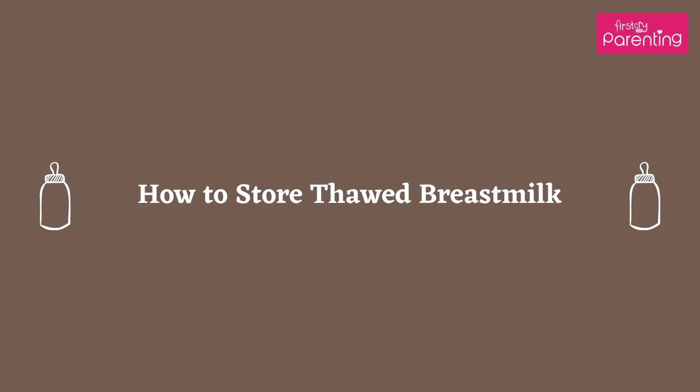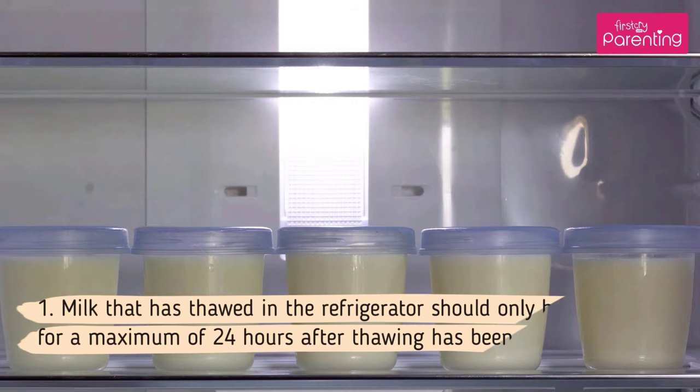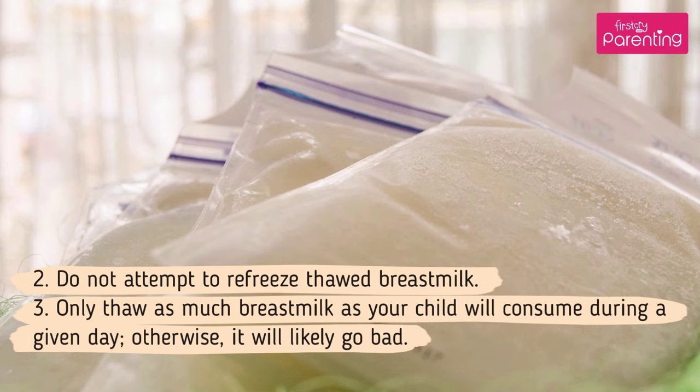How to store thawed breast milk. Thawed breast milk should be stored in the refrigerator, as it is usually best to keep the milk at cooler temperatures at all times. Milk that has thawed in the refrigerator should only be kept there for a maximum of 24 hours after thawing. Do not attempt to refreeze thawed breast milk. Only thaw as much breast milk as your child will consume during a given day, otherwise it will likely go bad.